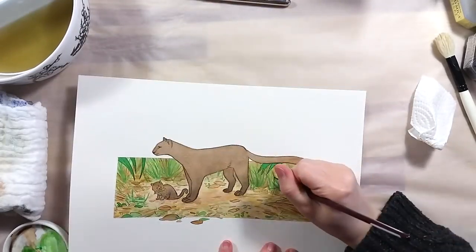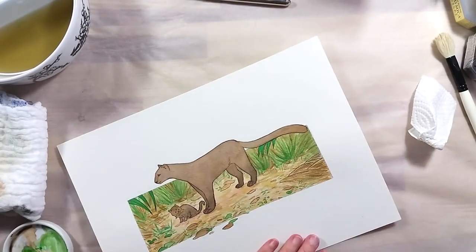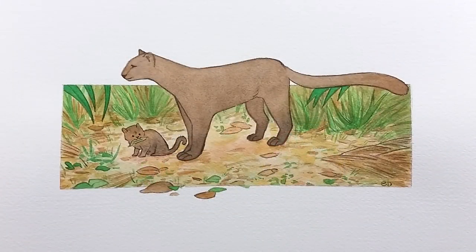I really wanted to have the Jaguarundi's unique silhouette in my drawing, and I also had to include a kitten, as they are adorable. I love including the younglings, as they are a step of hope toward any species staying on this planet longer.